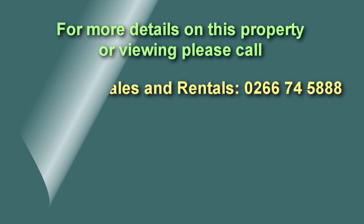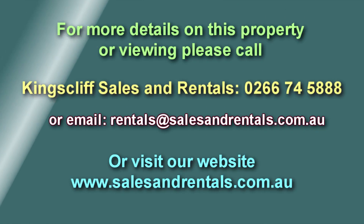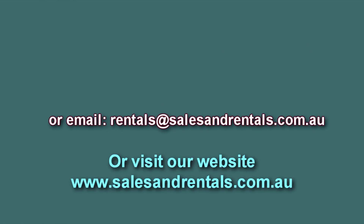Are you interested in living here? For a viewing appointment, please call our office on 0266 745 888, email us at rentals@salesandrentals.com.au, or visit our website at salesandrentals.com.au for more photos and more information.